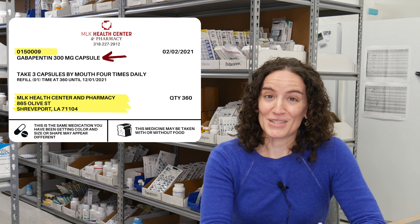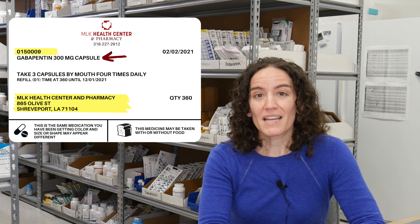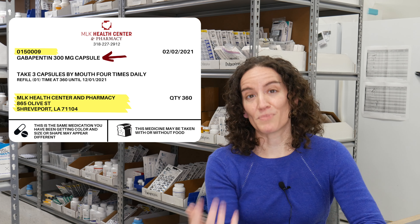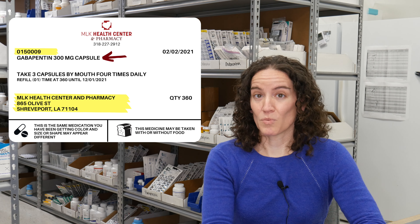Prescription labels are also always going to tell you the name and the strength of the medication. Medication names can be confusing and some are very hard to pronounce. There are always multiple names for a medication — a generic name and also brand names — so that can cause some confusion depending on what is printed on the label. Again, always ask your pharmacist if you have any questions about that.